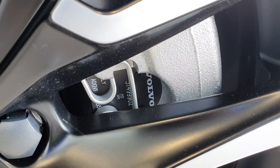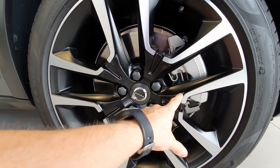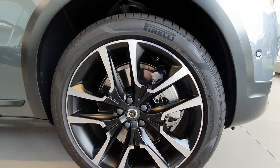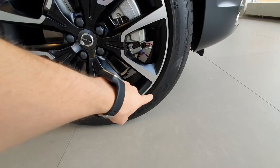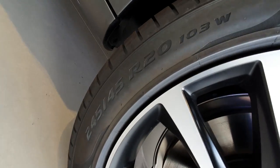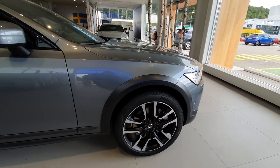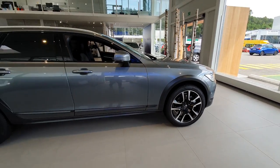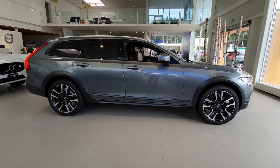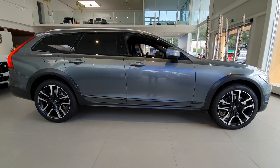You can see the Volvo brake calipers here — the discs are really big for this car because it has a lot of horsepower. We have Pirelli P Zero tires, as expected, and 20-inch rims on this V90 Cross Country. They look very nice, and in my opinion the car looks fantastic.